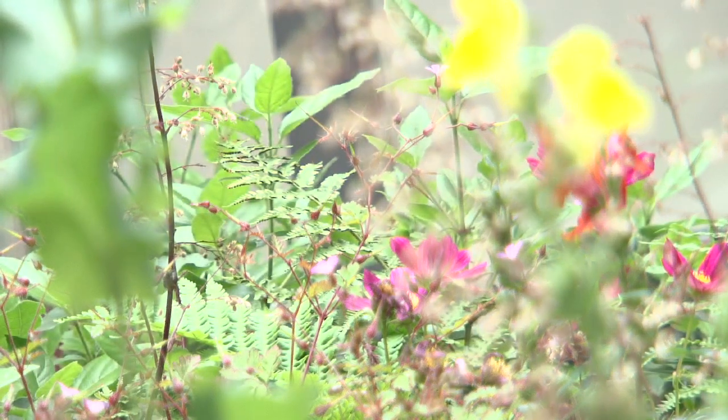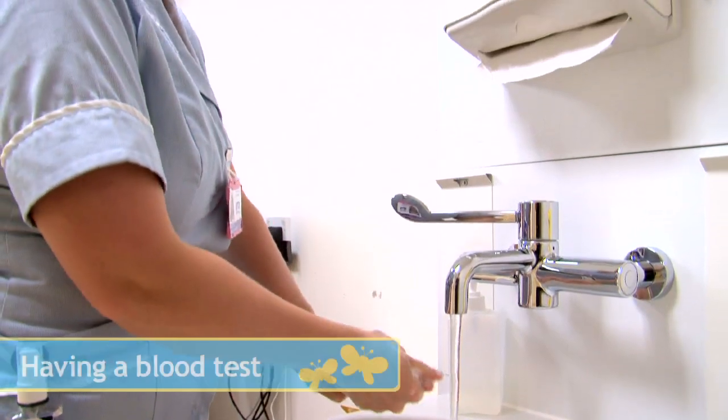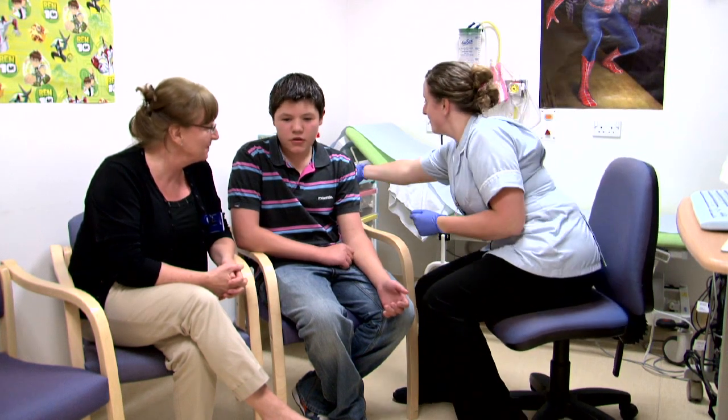Lots of children at the hospital have blood tests. Tests take place in different parts of the hospital. There will be a play specialist there to explain your tests and to answer any of your questions. The nurse will give you special cream and spray which will numb your skin and make the test feel more comfortable.